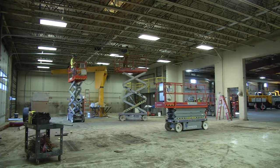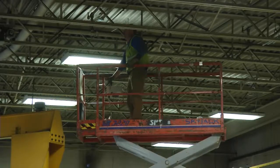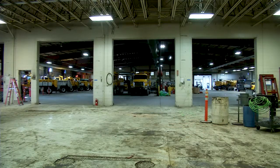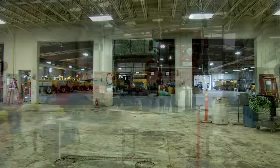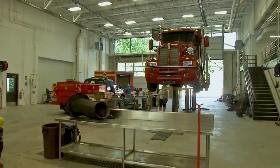We nearly doubled the size of the maintenance facility as far as indoor space. One of the biggest things is a new mechanics area, with an up-to-date shop for the mechanics to work on all of our vehicles. It's a larger space for them to work on vehicles. Our fleet has grown over the last 30 years, and our needs have grown.